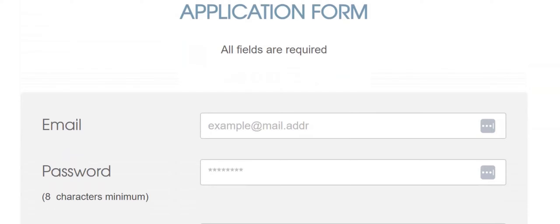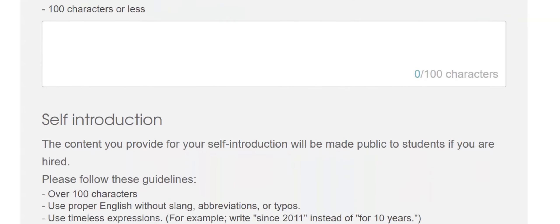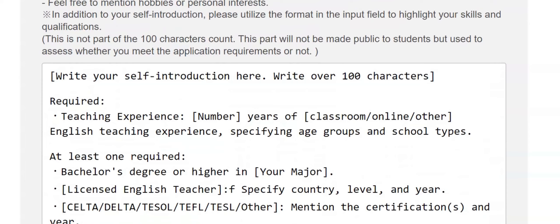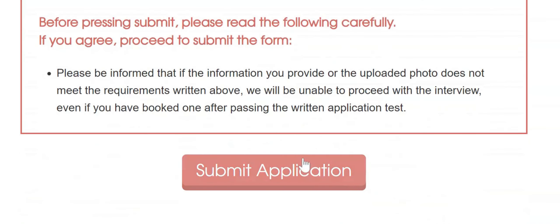This is the first step: fill out the application form. All fields are required. Make sure you have a Skype ID because it's needed, so create a Skype account if you don't have one. You'll also need a PayPal account. You have to provide a self-introduction — please take this seriously, and make sure to follow the guidelines and instructions. After you click submit, you will receive an email confirmation where you have to click the link. Then you will take an online application test — please take the test seriously, spend time and effort, and read the instructions very carefully.